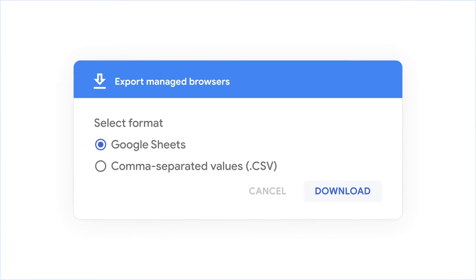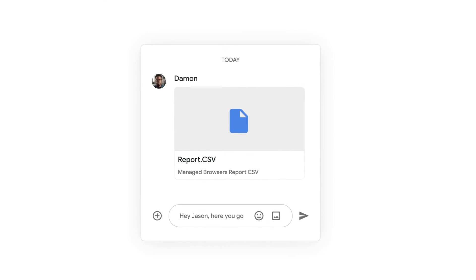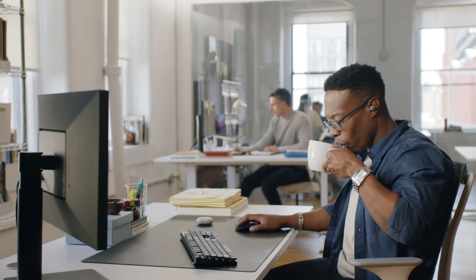Now let me export some browser data so I can take a closer look. Downloading and sharing with Jason. There are some really cool new features in Chrome Browser Cloud Management. Does this mean I will actually get to drink warm coffee today?